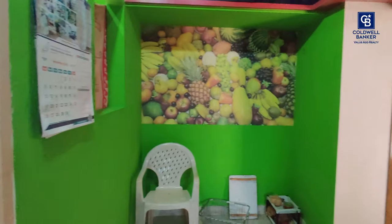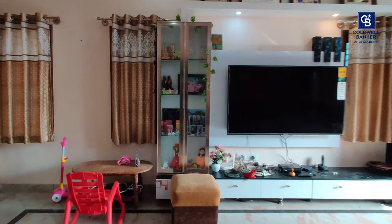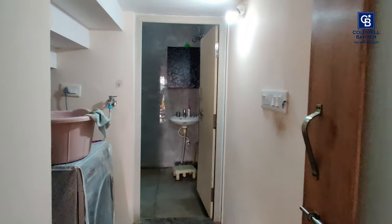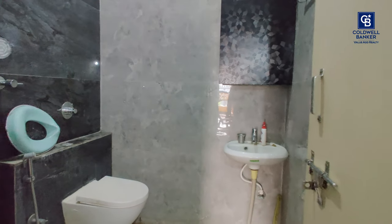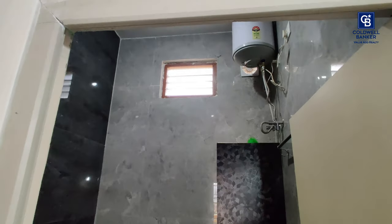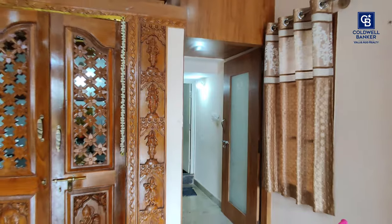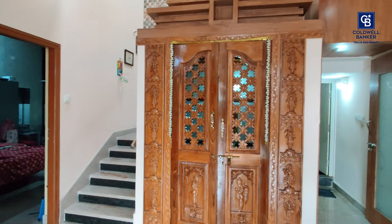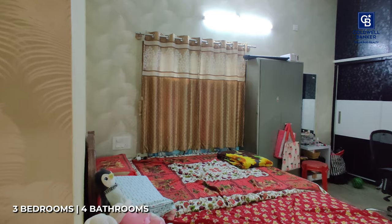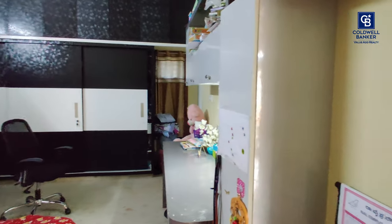This can be considered as the dining space. You can see the TV and TV cabinet placed here in the living space. This is the common washroom, which has a geyser. Here you can observe the dedicated space for a washing machine. This is the first bedroom on the first floor, which has got wardrobes, a small workstation, and an attached washroom.